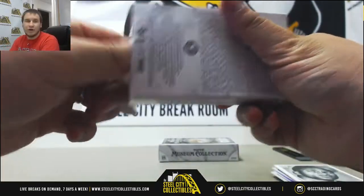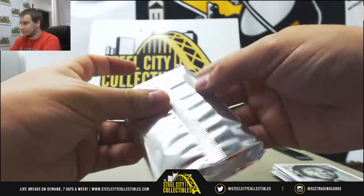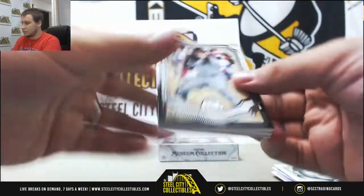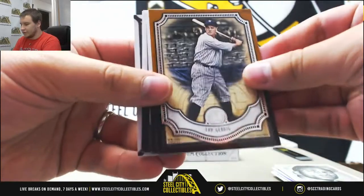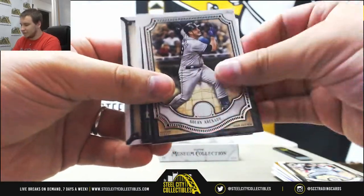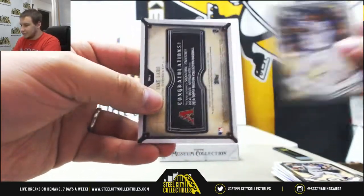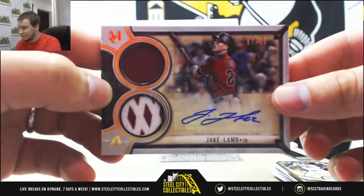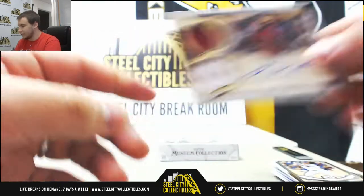Looks like we have two autos left. We've got Lou Gehrig, Clemens, Aaron auto, Chris Bryant, and a Jake Lamb dual patch auto, this one's 17 of 25 gold, for the D-backs.